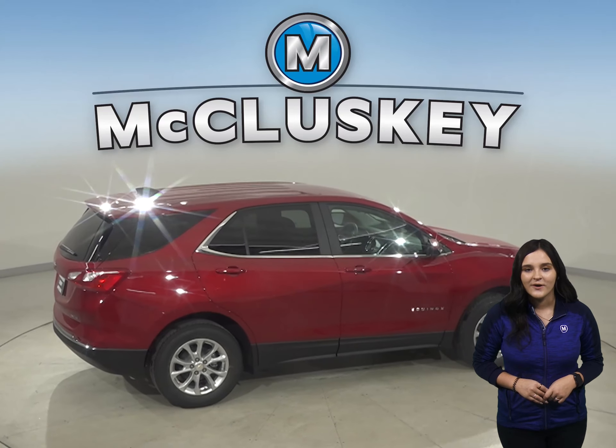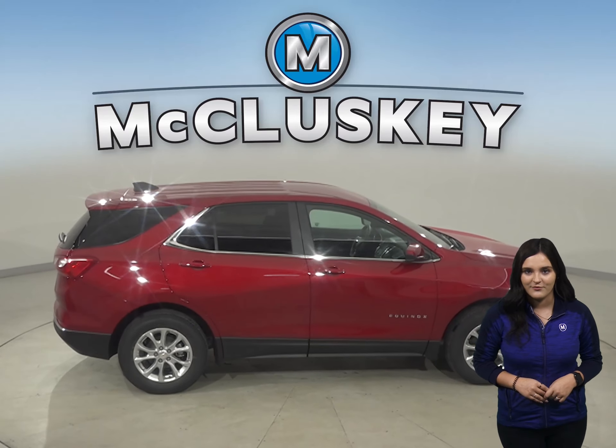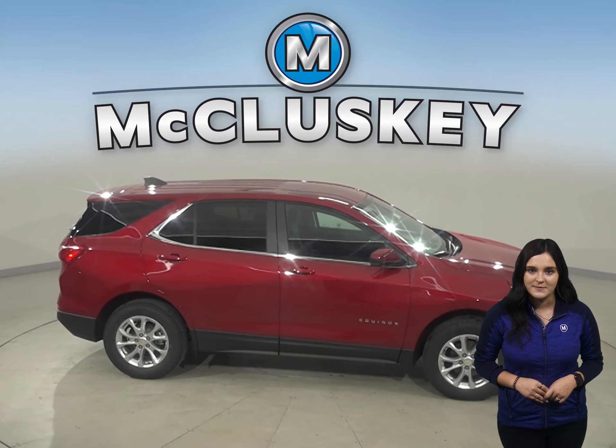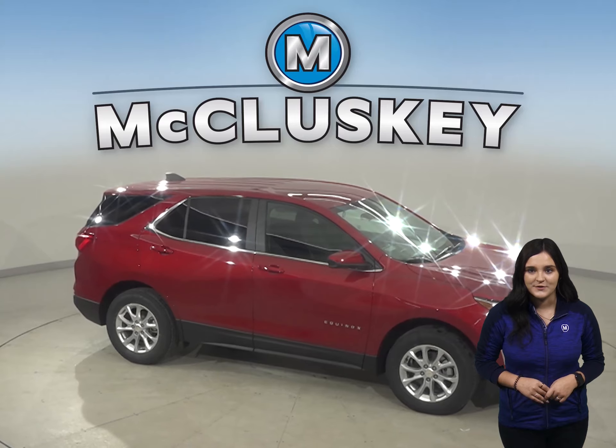In heavy traffic or at stoplights, the Equinox's engine automatically turns off when the vehicle is stopped, saving fuel and reducing pollution. The Forester doesn't offer an automatic engine stop-start system.